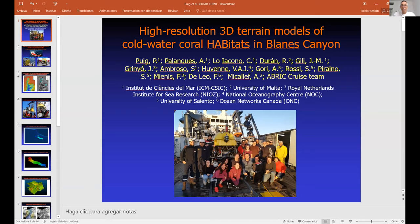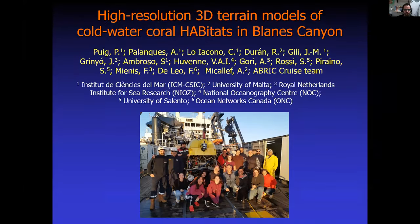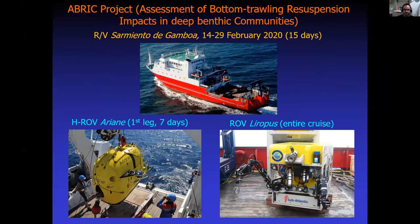Before this cruise, in 2017, they explored Blanes Canyon doing seven ROV dives and noticed that at the canyon head there were really steep walls covered by corals. In 2020, they went back with the Ariane. The Ariane was installed using the frame previously used for the Victor 6000, and a multi-beam echo sounder was installed at a 40-degree angle to map the steep canyon walls starting from the axis and going upslope.